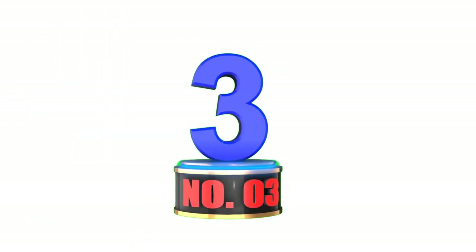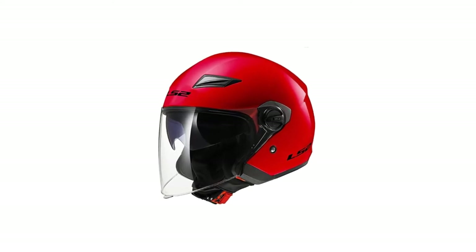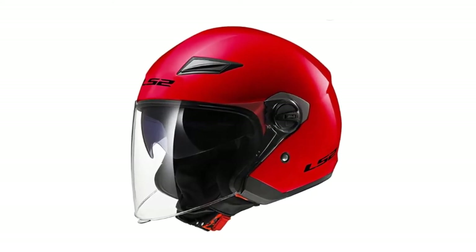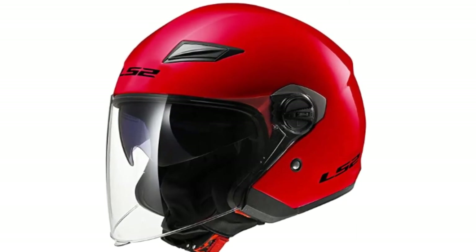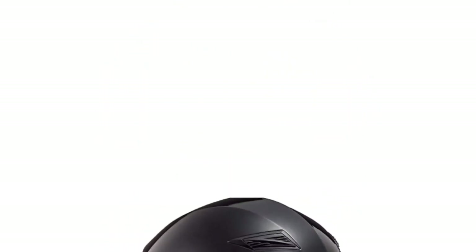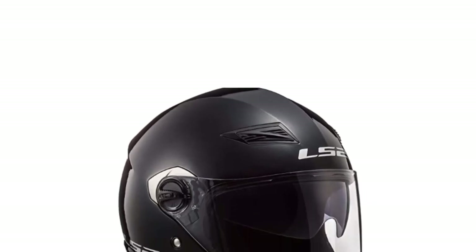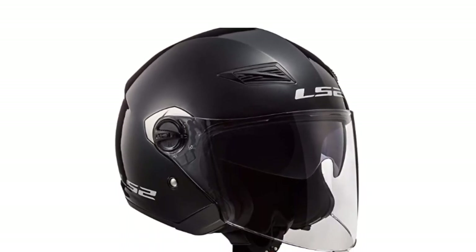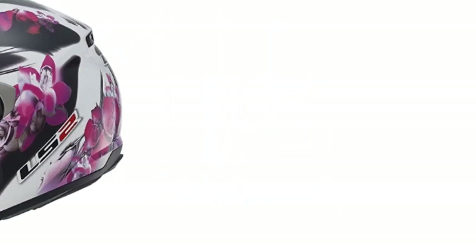Number 3: LS2 Helmets OFF569 Open-Face Helmet. The LS2 Helmet OFF569 is an excellent open-face helmet which delivers unparalleled protection. The helmet offers plenty of protection, yet will still provide you with the widest field of view. The user will be able to secure the helmet snugly with the use of the 3-point chin strap. The ventilation system is actually adjustable, so you'll be able to control the ventilation to some degree. The helmet is available in a few different color options.